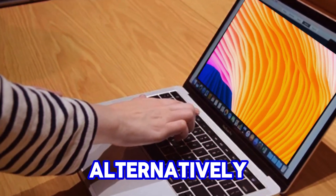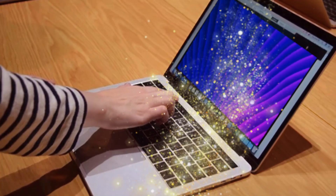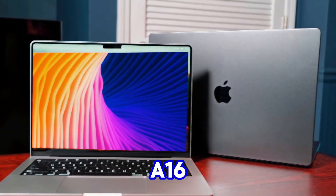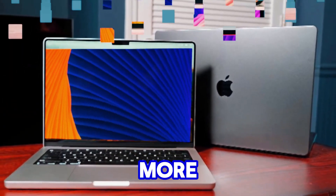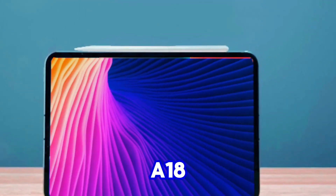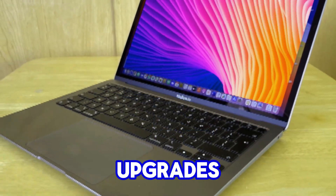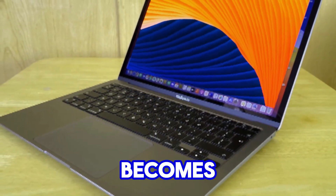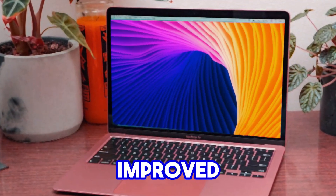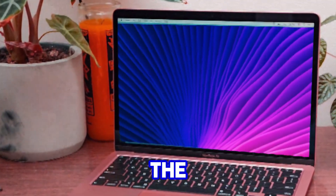An A18 Pro-powered iPad mini would undoubtedly transform it into an iPad mini Pro. Alternatively, Apple might stick with the standard A-series chip for this generation. Given Apple's history of equipping iPad minis with the latest chipsets, an A16 seems unlikely — we're more likely to see either the A17 Pro or the next-gen A18 or A18 Pro. Besides the processor, other potential upgrades include a ProMotion display if it becomes an iPad mini Pro, though don't expect OLED or mini LED. Improved screen manufacturing to address the jelly scrolling effect is also on the cards.